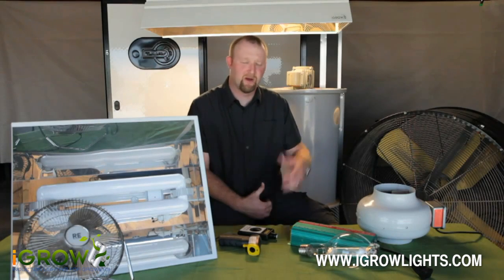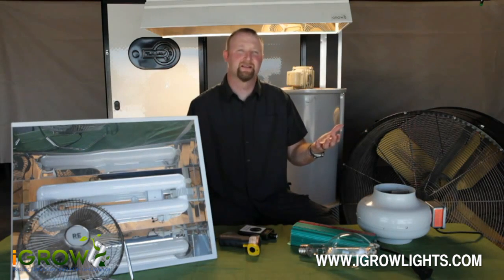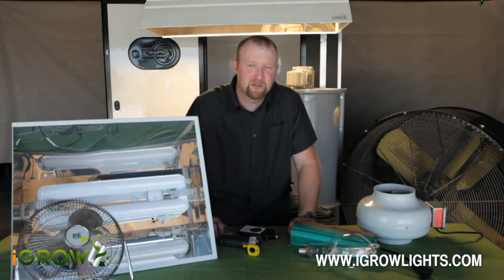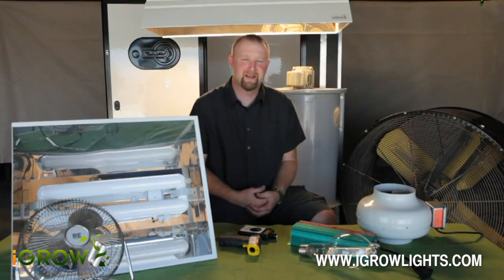To run a 24-lamp iGrow induction system, it's going to cost about twenty-seven thousand dollars. So a hundred and forty-four thousand dollars versus twenty-seven thousand dollars — not only is this substantial savings in your pocketbook, you save sixty percent on electricity and your carbon footprint has been reduced by sixty percent.